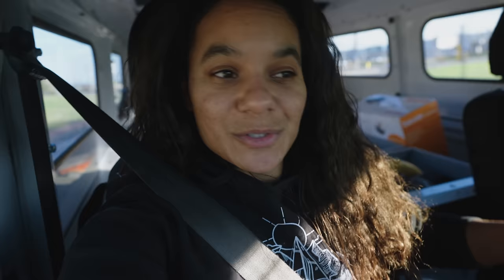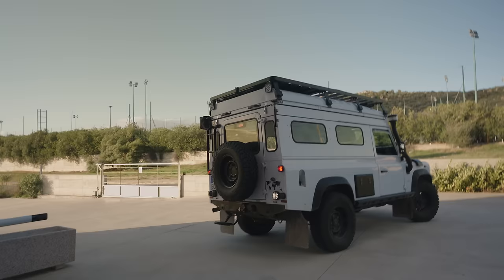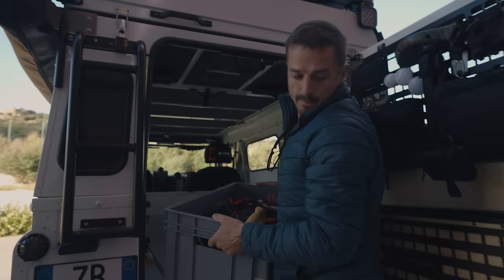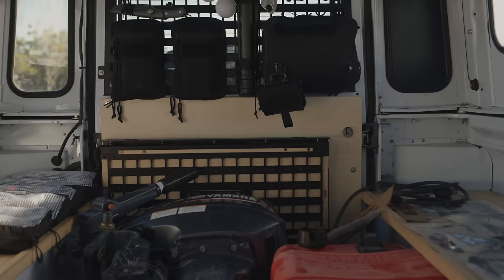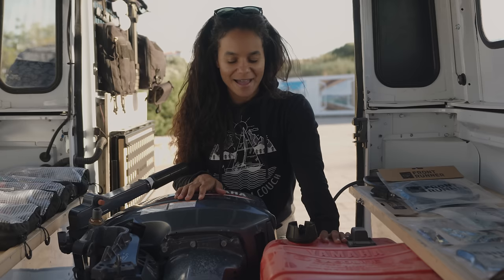We have everything successfully stored in the back of the truck and now we are on our way to the storage unit. While we were in storage we also picked up our outboard and outboard gas because we're going to be moving Uma.